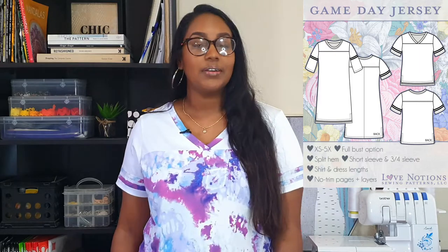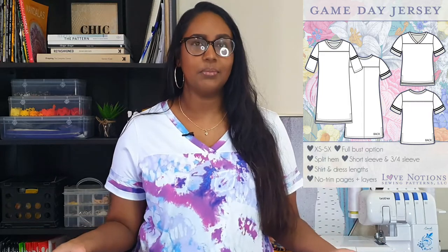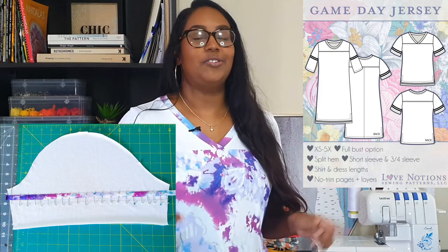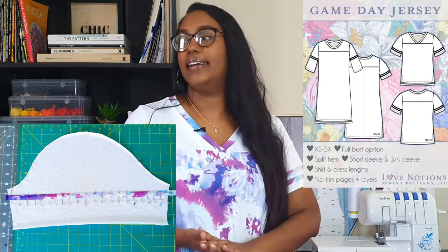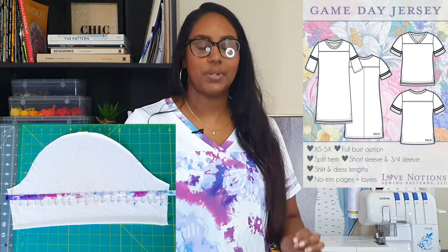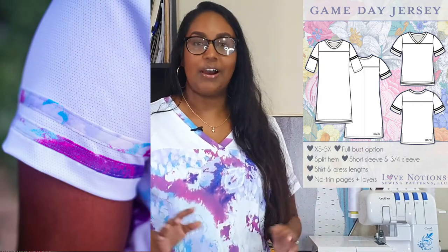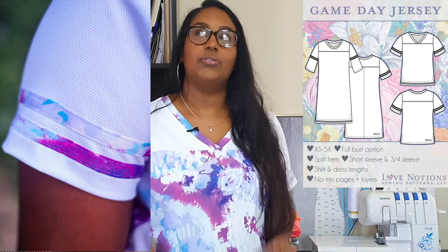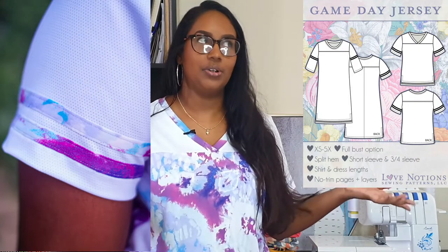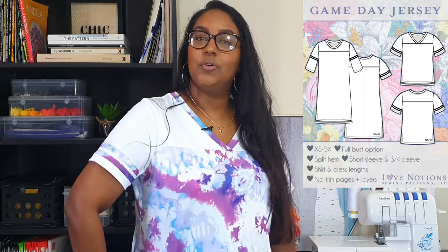So the sleeve stripes — these are optional, you don't have to add them, but they're what drew me to the pattern in the first place so of course I added them. It can be a little tricky to sew them on. I just used all my pins to pin all the sleeve stripes on, then used an edge stitch foot and it did the trick perfectly. There are lines on the sleeve piece so you know exactly where to place your stripes.